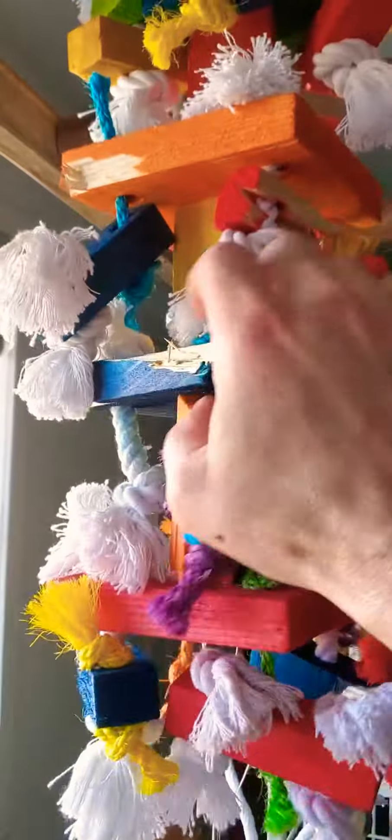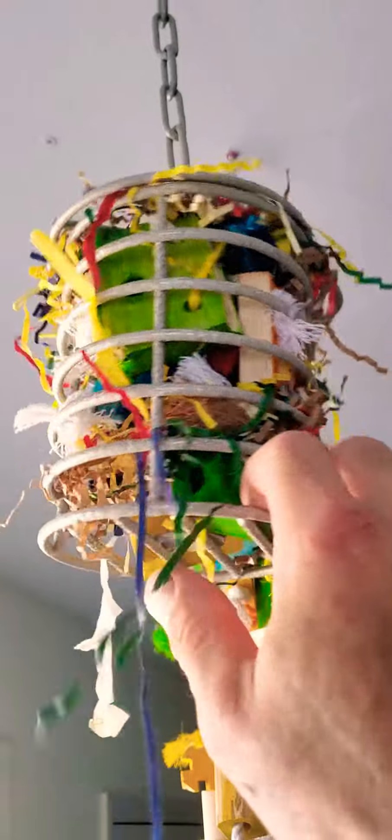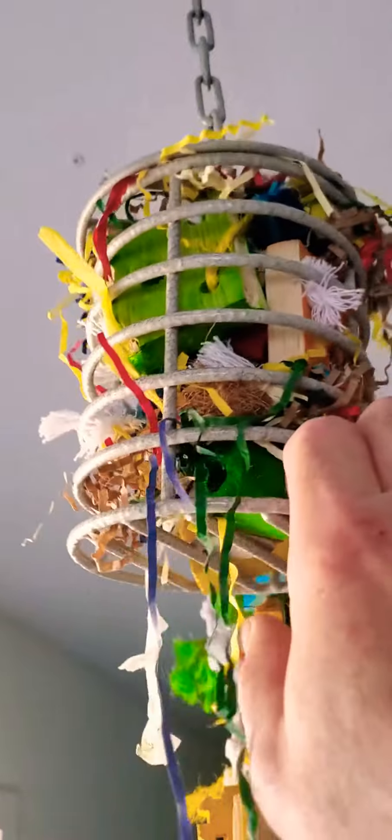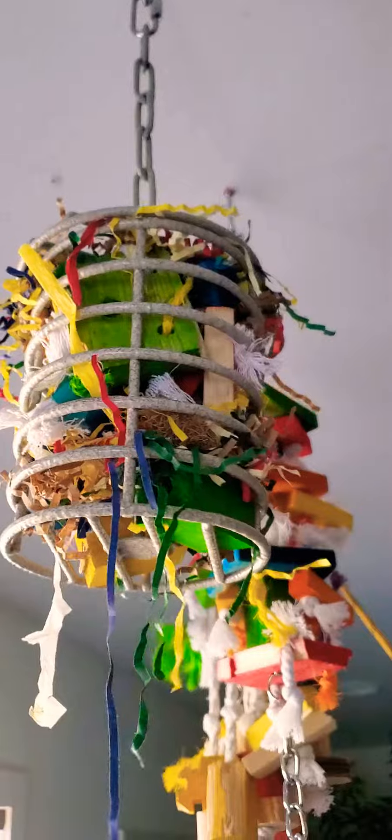She likes the smaller wood toys. She doesn't really mess with the big blocks — she will eventually — but this thing's a big hit. I recommend this to all parrot owners: just take old toys you're not going to hang up anymore, break them all down and throw them in here. She loves going in there and trying to pick stuff out. It's a medium-sized toy and she likes picking at the smaller blocks.